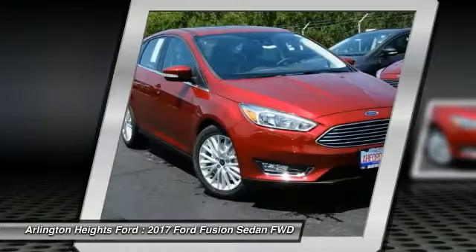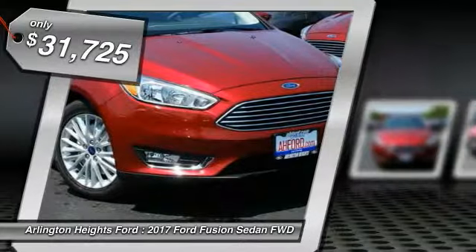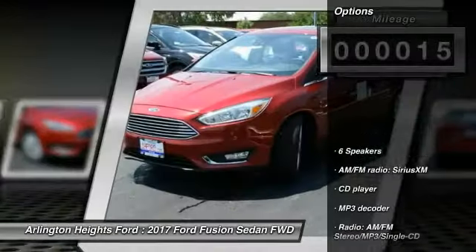You can have both impressive power and great economy in a Fusion, and it is priced below $35,000. This vehicle has less than 100 miles. Here are some of this vehicle's great options.